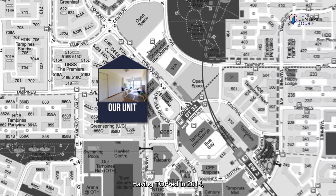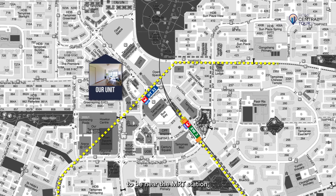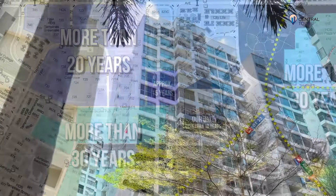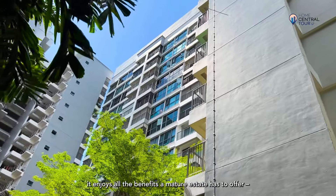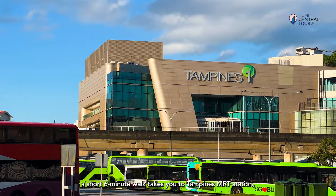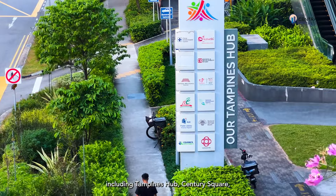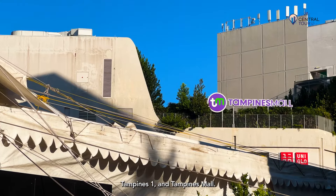Having TOP'd in 2014, Centrale 8 is one of the youngest developments to be near the MRT station, while most other surrounding HDBs are at least 15 to over 20 years of age. Residing in a stellar location, it enjoys all the benefits a mature estate has to offer. A short six-minute walk takes you to Tampines MRT station, along with various popular hangouts in the east including Tampines Hub, Century Square, Tampines One and Tampines Mall.